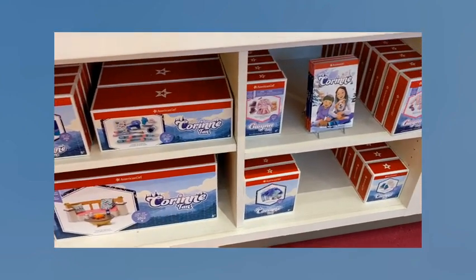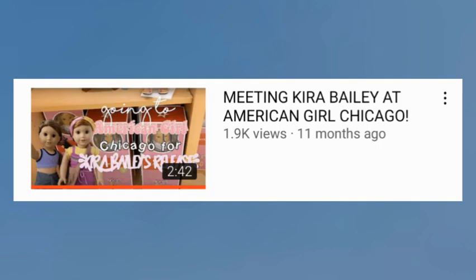Hello everyone, it's Hannah. Welcome, or welcome back, to my channel. Today I am vlogging Corinne's release at American Girl Place Chicago. I did this last year for Kira's release and it seemed to do pretty well, so I decided to do it again this year. Without further ado, let's get started.